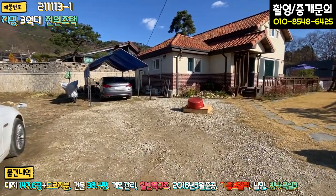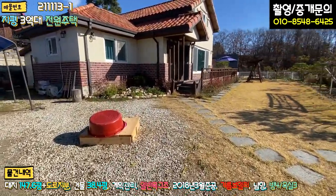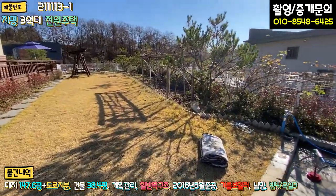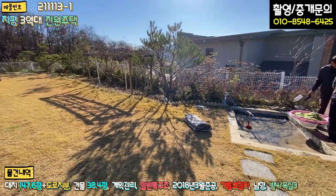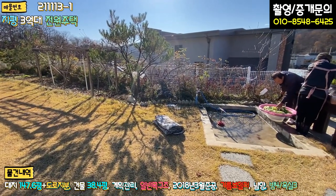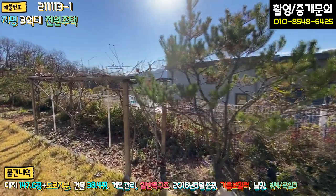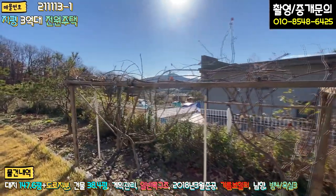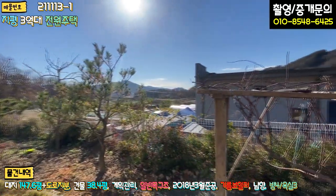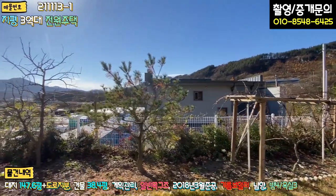들어오시면 이쪽에 차 주차하시면 되고, 일부 잡석 파쇄석으로 깔아 놓으셨고요. 우측이 맨 마당인데 잔디 상태 굉장히 깔끔하게 잘 돼 있고, 사모님하고 사장님께서 김장 마지막 작업을 하고 계시는데 굉장히 깔끔하게 돼 있는 모습을 볼 수 있고요. 지적 경계 따라서 하얀색 철제 펜스로 시공이 돼 있고 화단으로 꾸며 놓으셨어요.